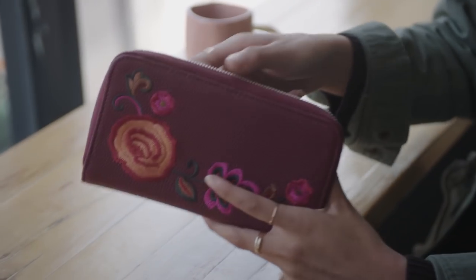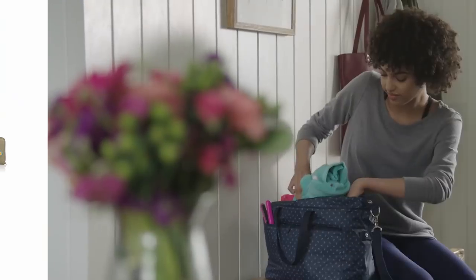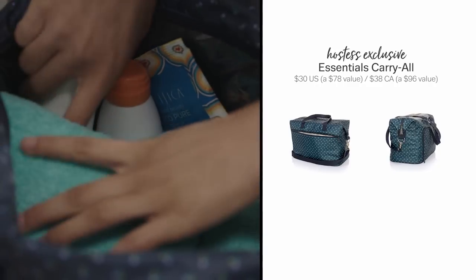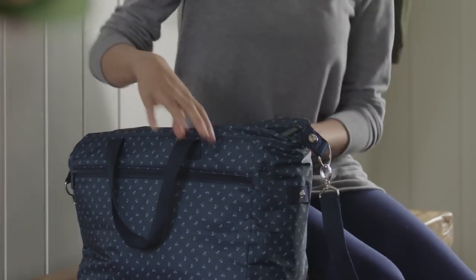Hostesses can get our best-selling All About the Benjamins Wallet, upgraded with new prints or embroidery. With lots of pockets, including one that's thermal and a PVC plastic lining that's easy to wipe clean, the Essentials Carry All is the perfect bag for busy lifestyles.